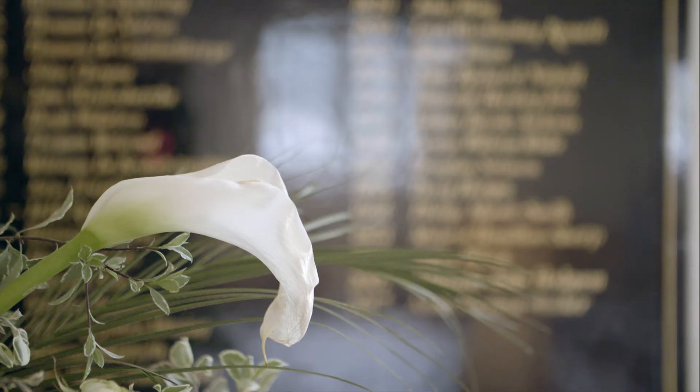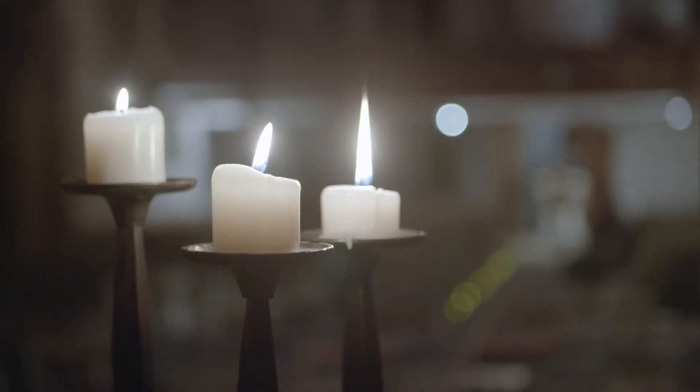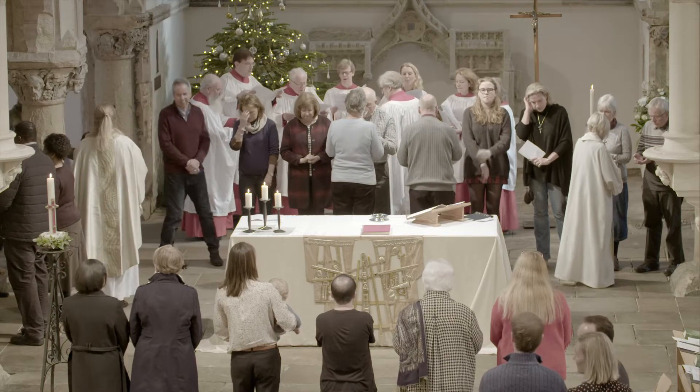I'm the 59th rector of Streatham, the second female rector of Streatham, and it's special to feel part of something that has gone back for centuries here — a place to worship God, a place to bring the community of Streatham together.